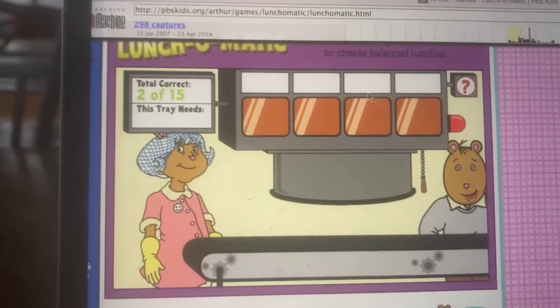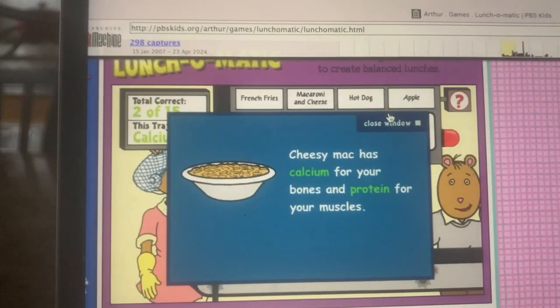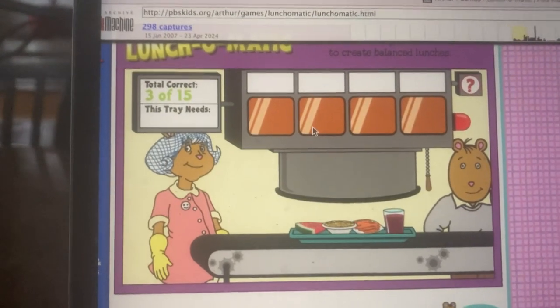Here comes the next tray. What's next? Something with calcium for strong bones. You did it.